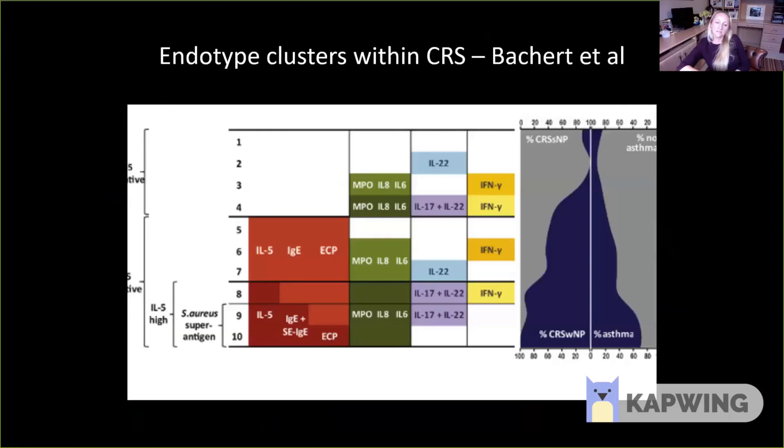But identifying these endotype clusters involves testing at least six or seven different cytokines — whether in mucus, histology, or blood tests — and that all adds to the cost of managing what is a very common condition, affecting around 10% of the population. So it's perhaps not realistic to take this level of detail for all patients. Is there a way, based on some simple questions and what we can see clinically, to approach this at no additional cost?